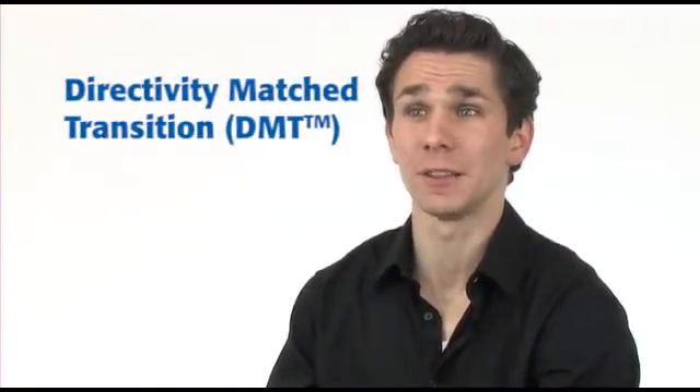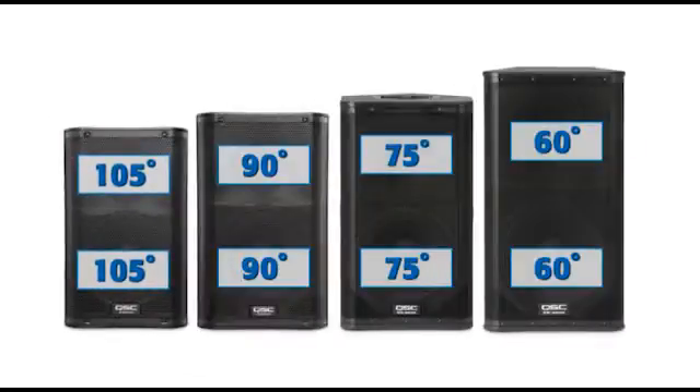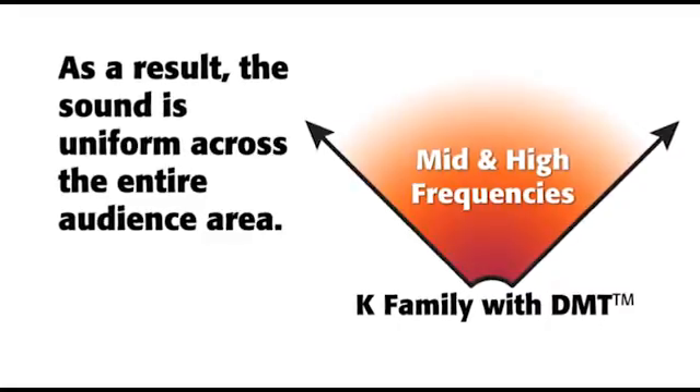You also want everyone in the crowd to hear the same sound. DMT makes that possible by properly matching the low frequency driver with the high frequency driver, so the end result is smooth, full-range audio throughout the entire intended coverage area.